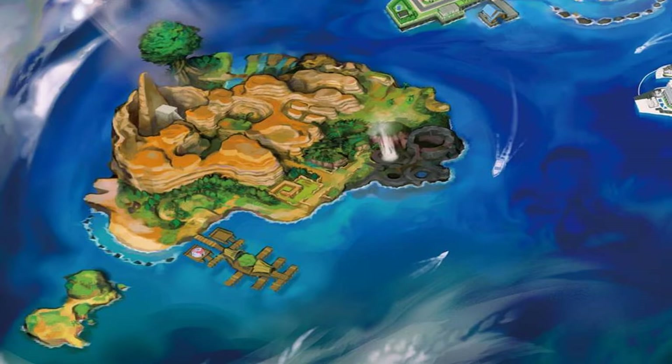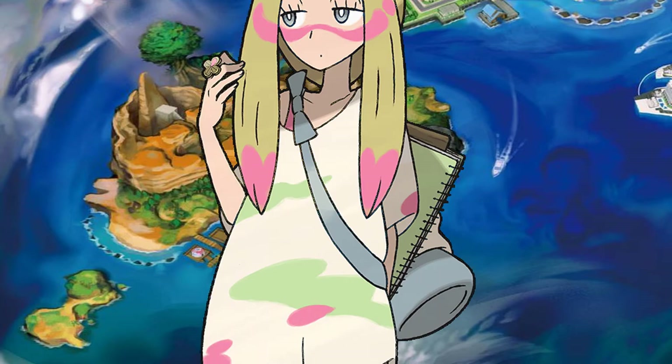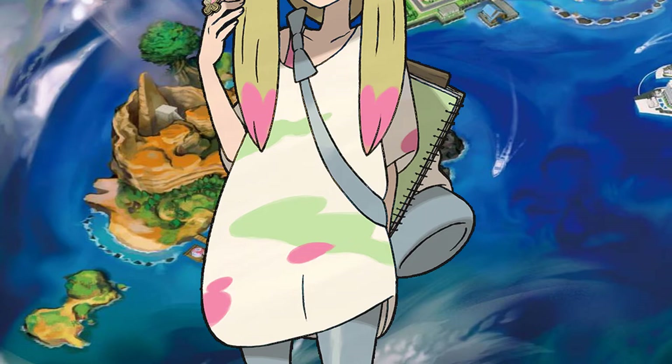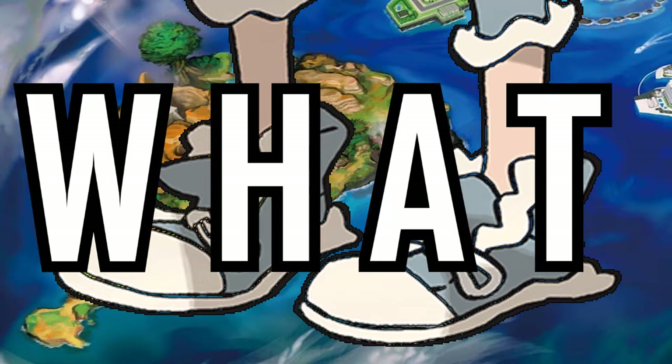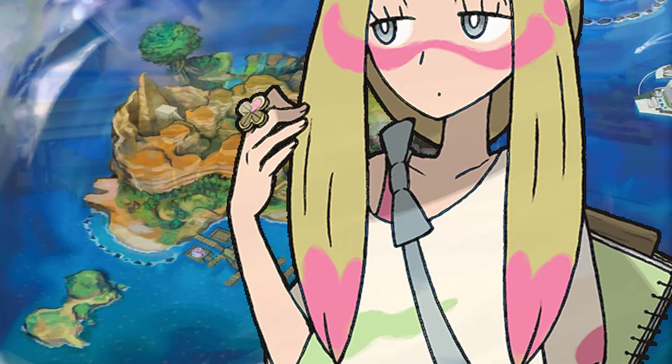Now for the last trial captain and apparently a somewhat fan favorite — Mina. Mina has ash blonde hair with pink paint splattered on the sides and grey eyes. Her face is marked with pink paint. Her shirt is white with a camouflage pattern of pastel green and pink paints — originally a plain shirt that got tainted with her work. Her jeans and sneakers are grey and ripped. She carries a grey bag with all her painting supplies and paintbrushes, and wears a trial captain's charm as a ring on her right index finger.